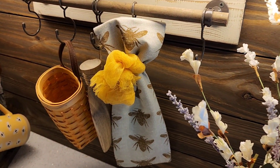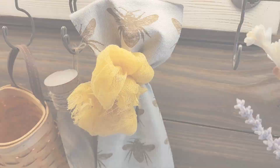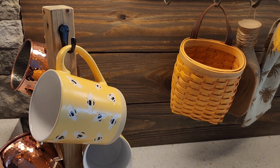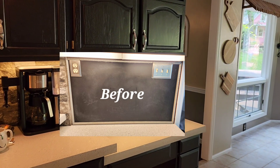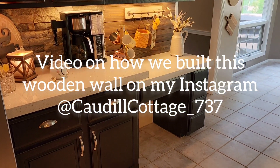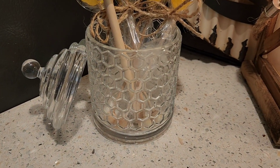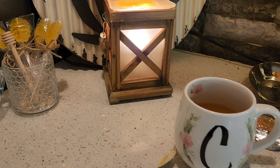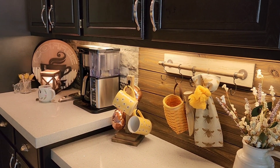Next we're moving on to our coffee bar, which is another DIY project and small renovation. Where this wooden wall is now used to be a black chalkboard with some very out-of-place electrical outlets. My husband removed those outlets, rerouted them, and built me this beautiful wooden wall — you can check that out on my Instagram as well. There are cute little honey stirrers for your tea and coffee, and they went with my decor so perfectly. There's my lemon ginger tea that I'm still sipping on throughout this video, and of course my cute little bumblebee mugs.